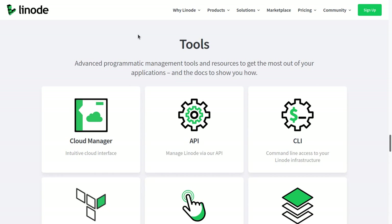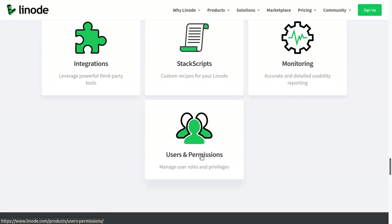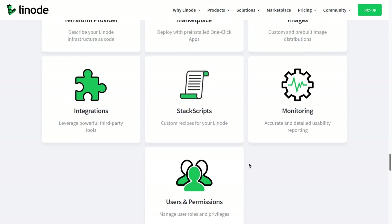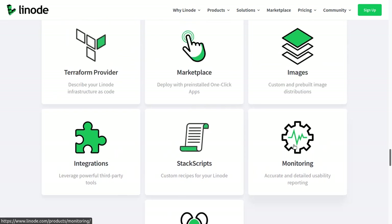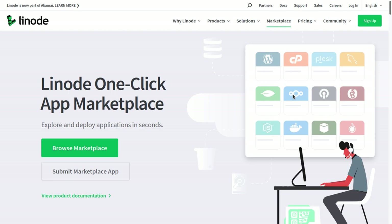You can also invite developers and manage them without giving them full access. They have a user and permissions feature so you can manage user roles and privileges. For example, if you hire a developer off Upwork but don't want them to have full access to the account, you can set different roles in the back end. You can also easily monitor your servers to see CPU usage and memory usage. They also have one-click applications in their marketplace, an API, a command line interface, and a lot more features.